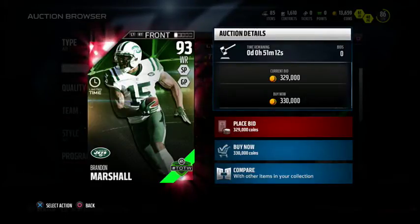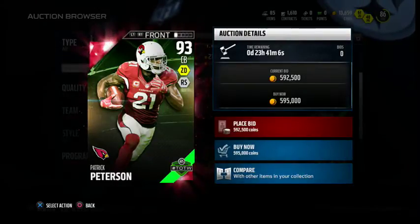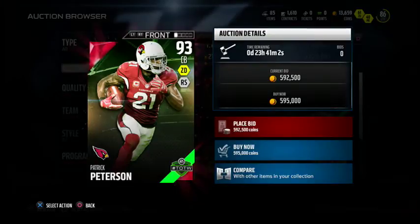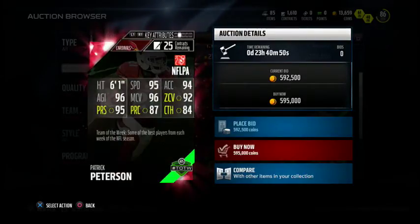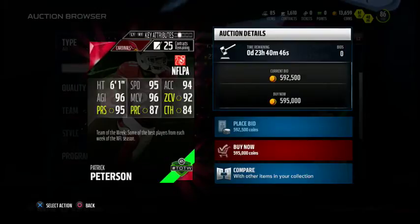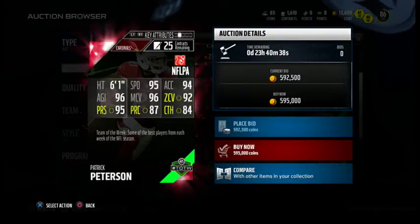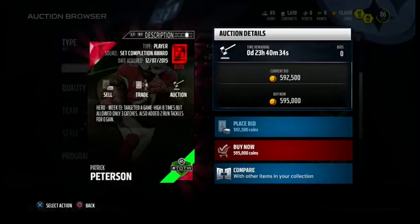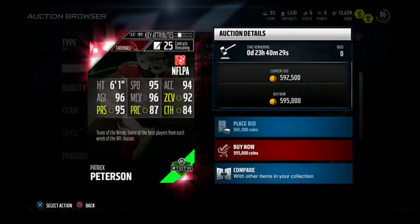330k. Let's check out the hero Patrick Peterson. Here is the Team of the Week hero card — Patrick Peterson, 93 overall cornerback for the Arizona Cardinals. Look at his price: 595,000 coins — this is the cheapest one on the auction block right now. Look at his stats: 95 speed, 94 acceleration, 96 agility, 96 man coverage, 92 zone, 95 press, 87 play recognition, and 84 catch. He was targeted eight times but only allowed three catches and two run tackles for no gain.